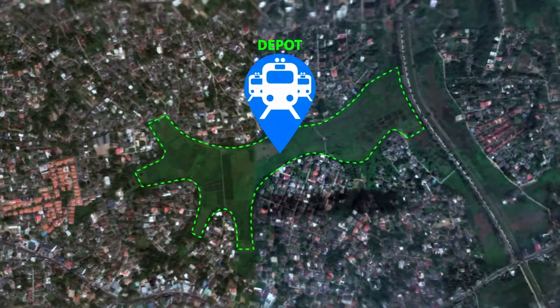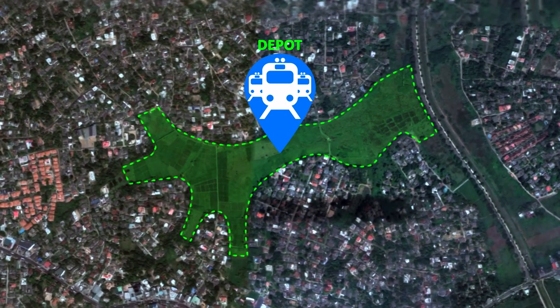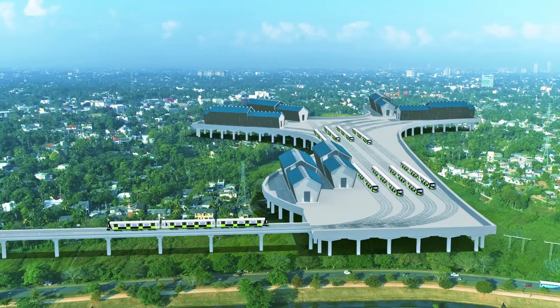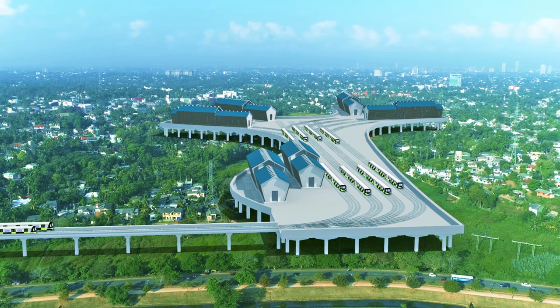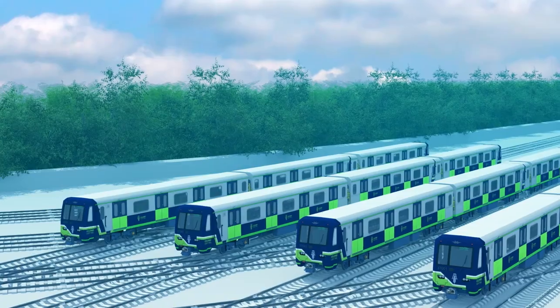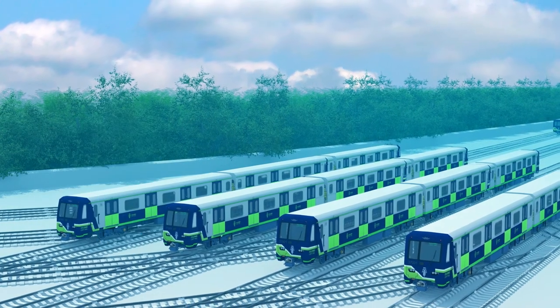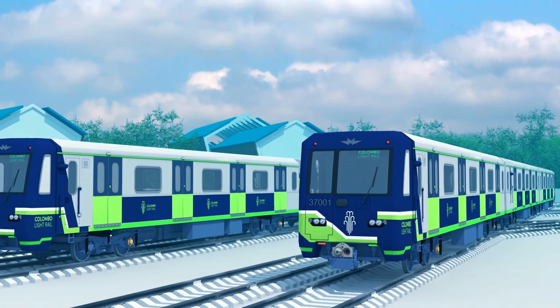Soon, this underutilized space is expected to be home to a colossal structure — the crown jewel of the LRT — the depot of the Colombo light rail system. The depot will consist of stabling tracks, test tracks, heavy maintenance sheds, and breakdown maintenance sheds.